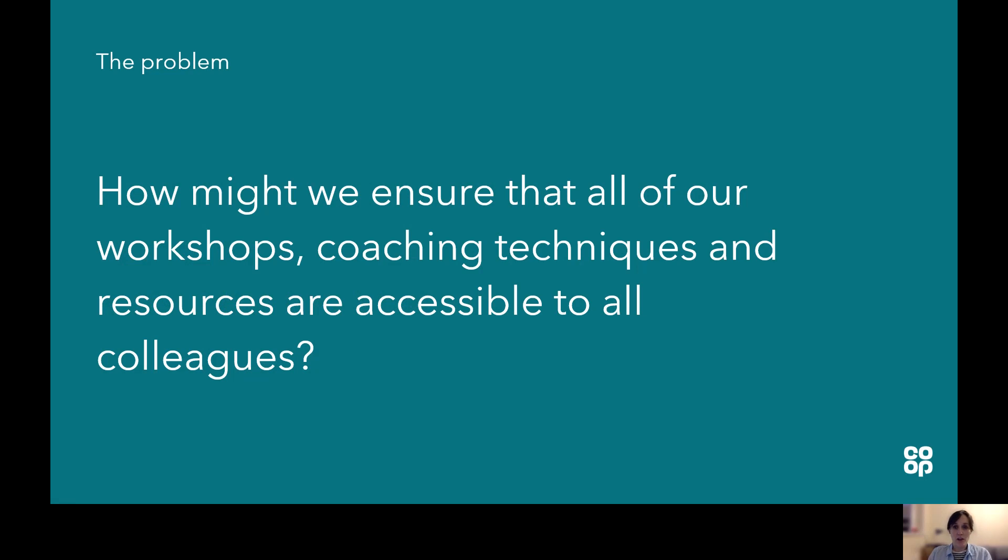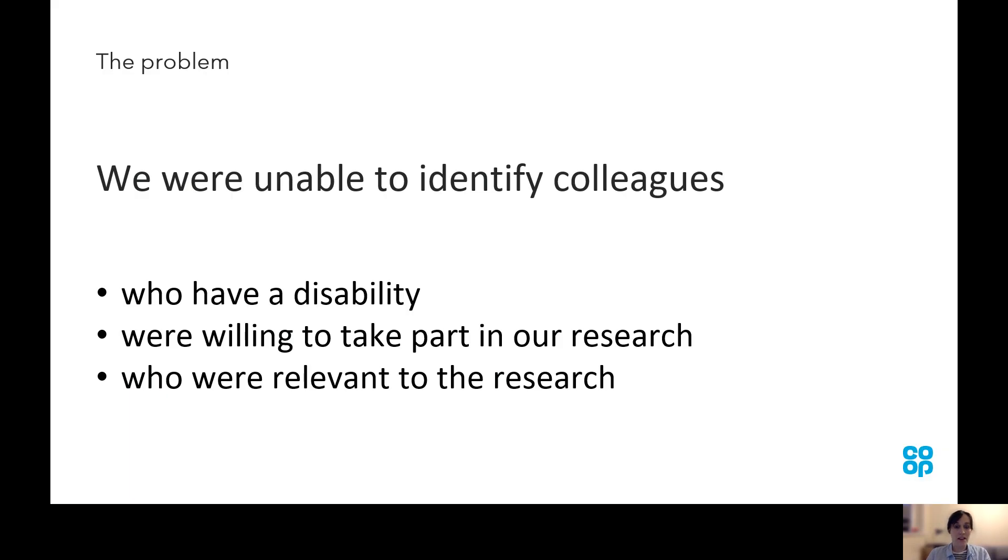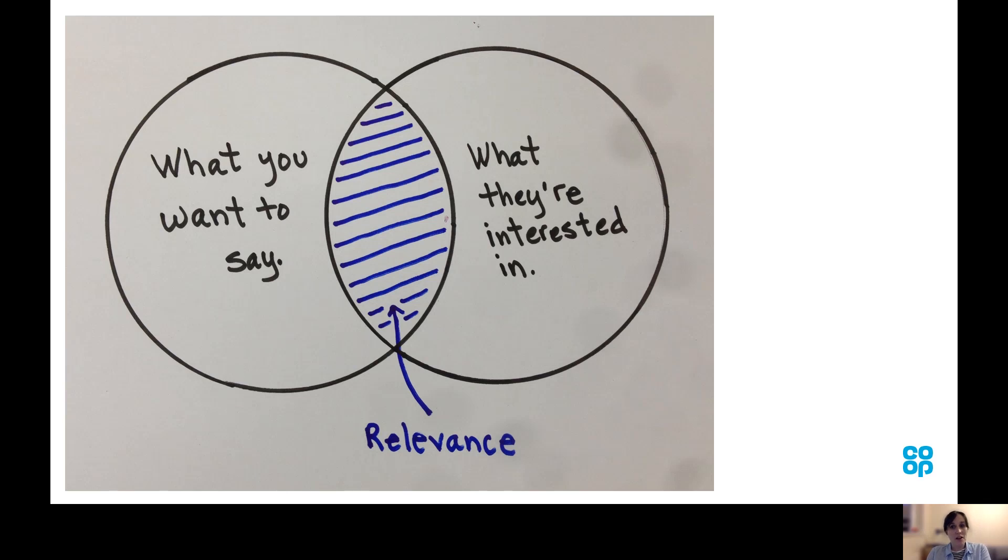Following the launch of the accessibility policy back in August 2020, all researchers and designers made the commitment to carry out research with at least one in five participants who has a known access need. At that point the Digital Skills team were faced with the question: how might we ensure that all of our workshops, coaching techniques and resources are accessible to all colleagues? The answer might seem obvious — of course we should be including colleagues who have a disability. However, we were unable to identify colleagues who have a disability who were willing to take part in our research and who were relevant to the research at that point in time. We're researching with very specific groups of users and small teams who approach us for help, so it was really frustrating that we couldn't involve colleagues who have a disability in all of our research. When I say relevant to the research, I mean colleagues who wanted to learn about and adopt new ways of working, particularly agile ways of working, at that point in time.